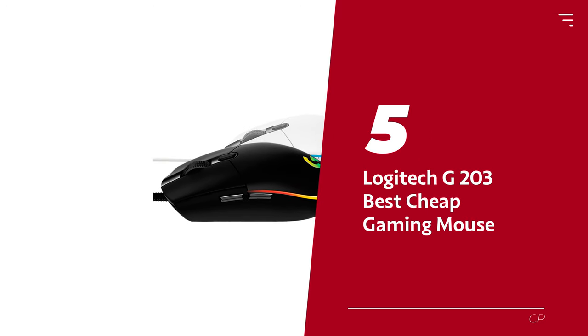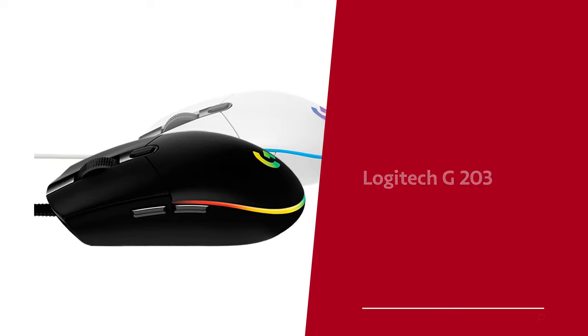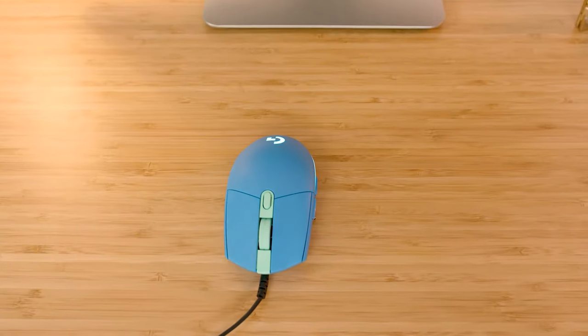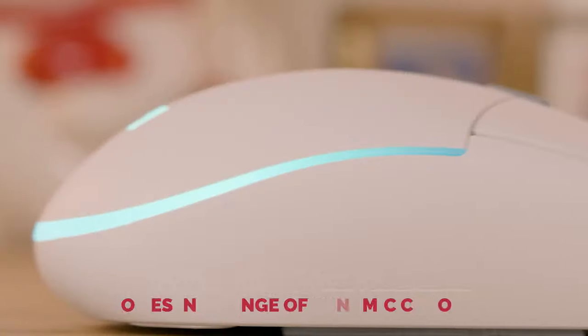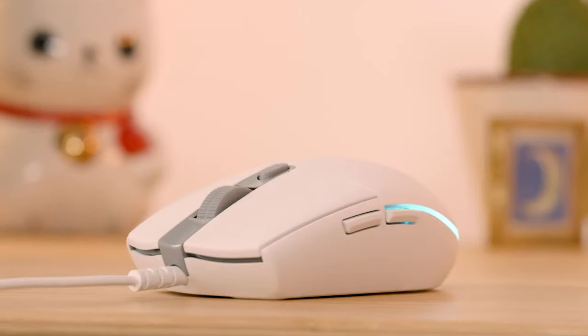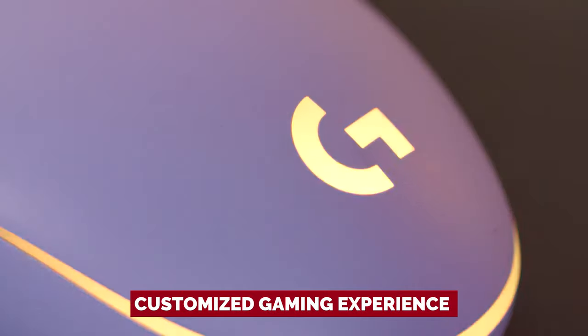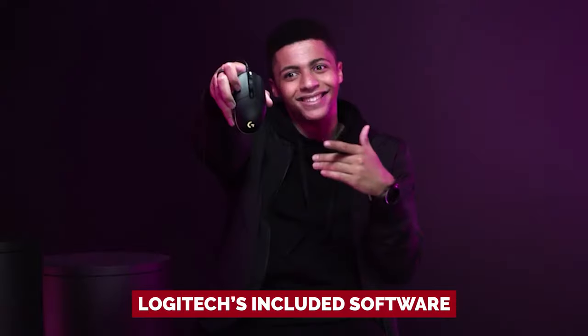Number 5: Logitech G203 — our pick for best cheap gaming mouse. Looking for a cheap and cheerful mouse without sacrificing performance? Look no further than the Logitech G203 LightSync. This amazing product comes in a range of dynamic colors that are sure to complement any decor. Plus, the fully adjustable RGB lighting lets you create a fun and customized gaming experience that you can change with Logitech's included software.